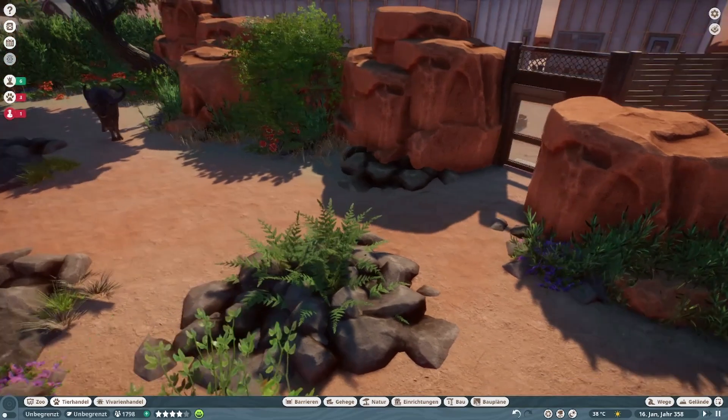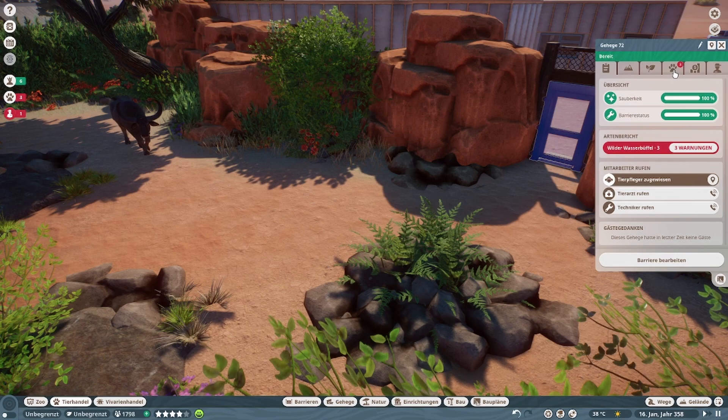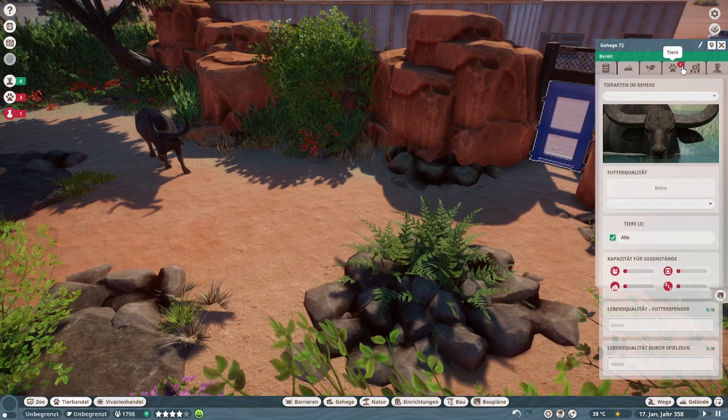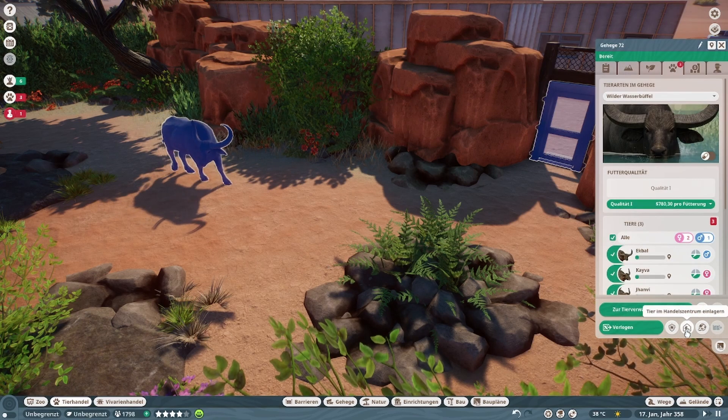Das sind schon stattliche Tiere — die sehen schon richtig gut aus. Sind glaube ich auch die größten hier im DLC. Dann einmal zurück ins Handelszentrum.